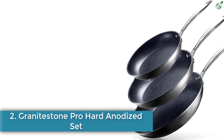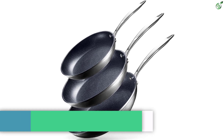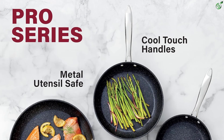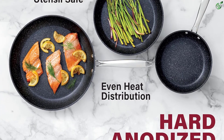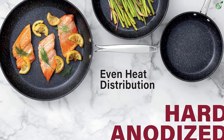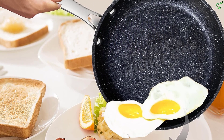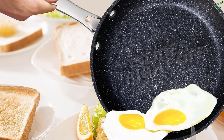Number 2: Granite Stone Pro Hard Anodized Set. This is a three-piece skillet set that includes 8, 10, and 12-inch skillets. It is made with a hard anodized aluminum exterior that is dense, non-porous, and highly wear-resistant for perfectly even heat and professional performance. The nonstick cooking surface is coated 3X reinforced with minerals and diamonds for the ultimate food release. It is dishwasher-safe, oven-safe up to 500 degrees Fahrenheit, and induction-capable. The set is free of PFOA, PFOS, and other harmful chemicals, and the stainless steel handles are cool to the touch.